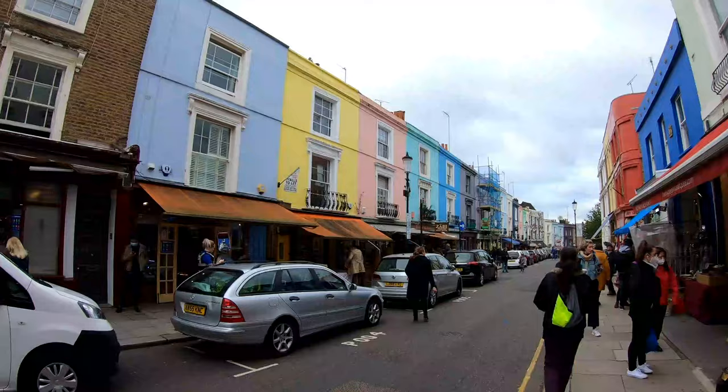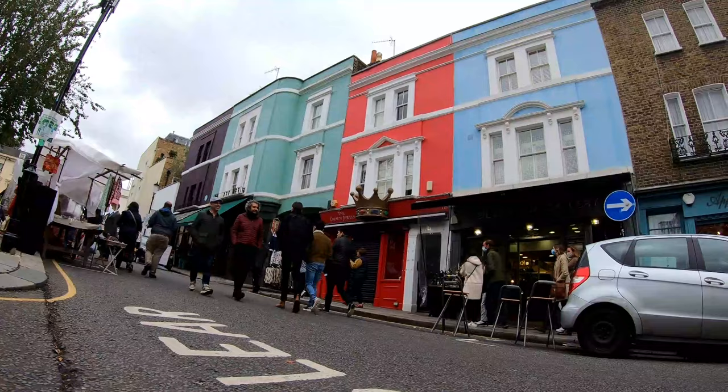There are really four things that Notting Hill is famous for. First of all, houses like this — they're all super colourful. The whole neighbourhood is in bright colours and it just looks absolutely amazing. And even on a grey day, it makes London look so much better.